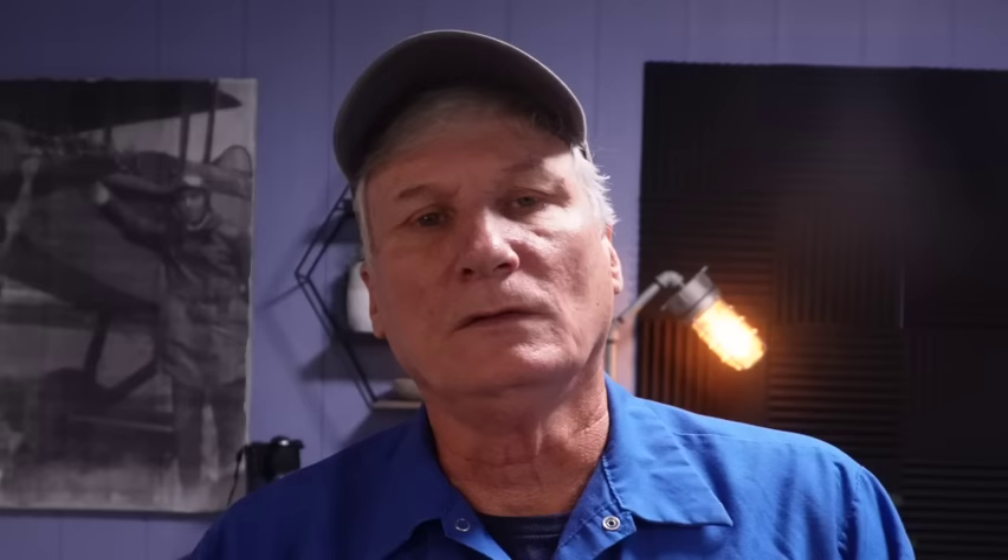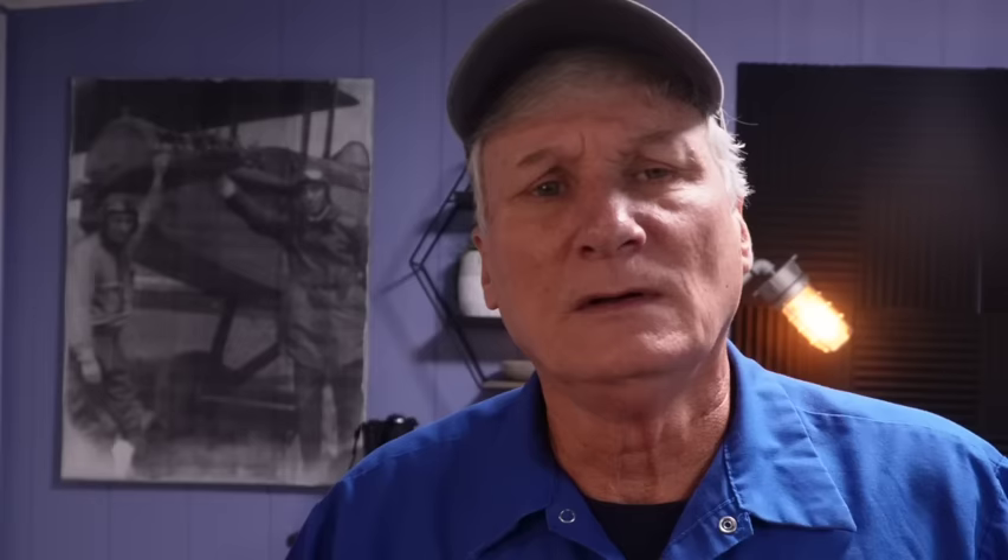In addition to their powerful wash performance, Speed Queen washers also offer the option to fill the tub all the way up. You can't imagine how many times customers complain to me that their washer isn't filling with water — that's just how modern machines are made. They're designed to use the least amount of water and electricity possible and still halfway clean your clothes.